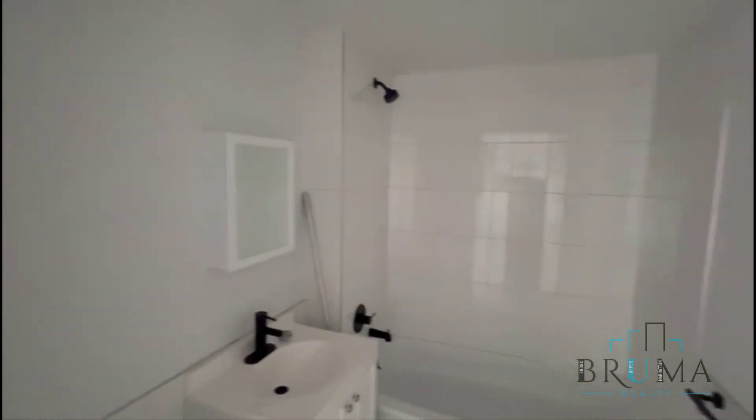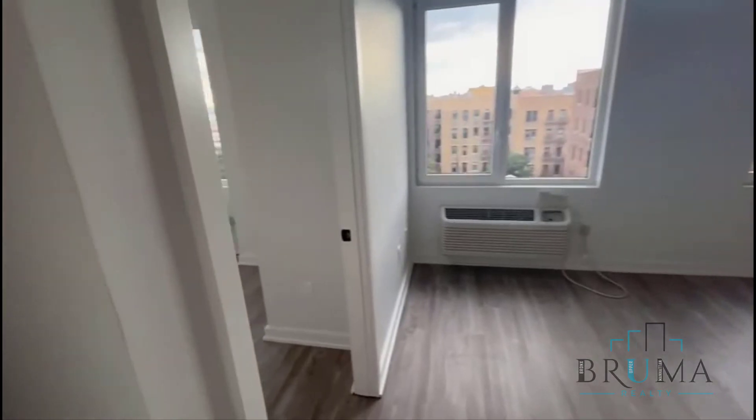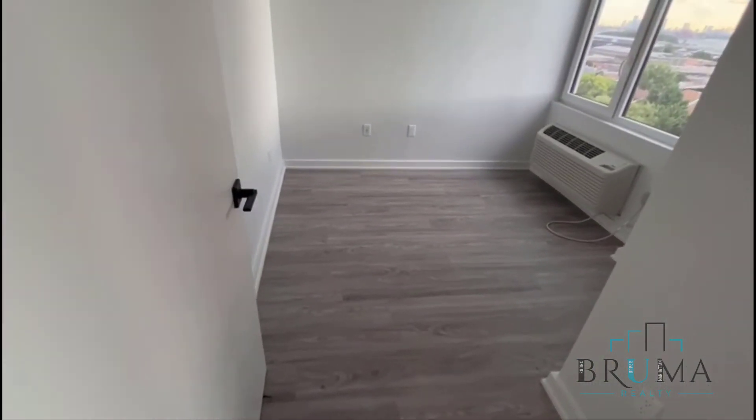Here we have the bathroom. And finally, the bedroom.